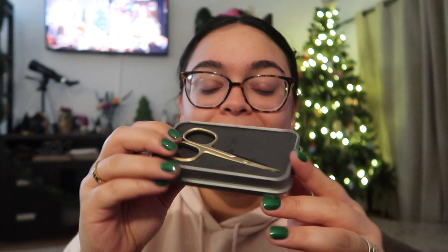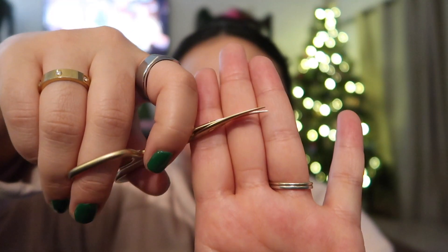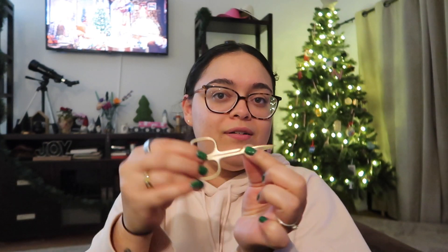Next up I got this — I love the little case, it's so cute. It's a pair of little scissors. The reason I got him these is because I have a similar pair for my nails and he stole them to use for his mustache. So I got him his own pair — it's gold, very fancy, and actually pretty heavy duty. They have a little curved tip, which he likes about my pair, and I think he'll get a lot of use out of them.